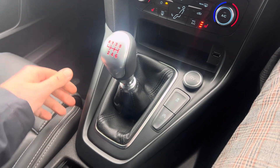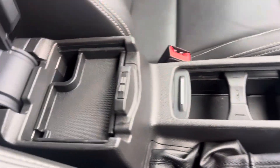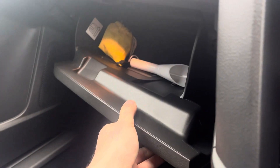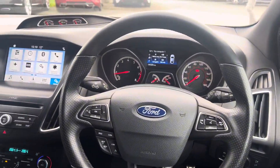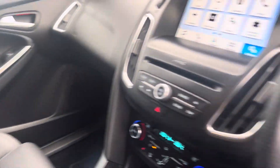There's the manual gear shift, and storage in the centre here. You've got USB charging points there and one at the front too, with a glove compartment tucked away. As you can see, the car has been very well looked after by its previous owner.